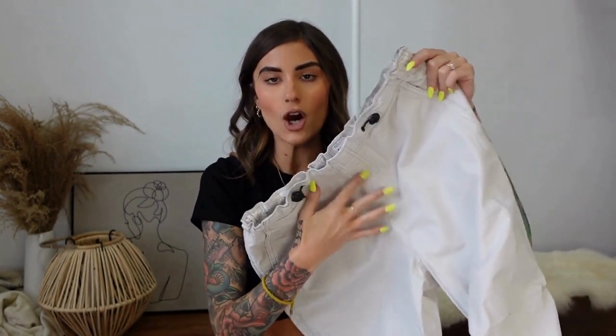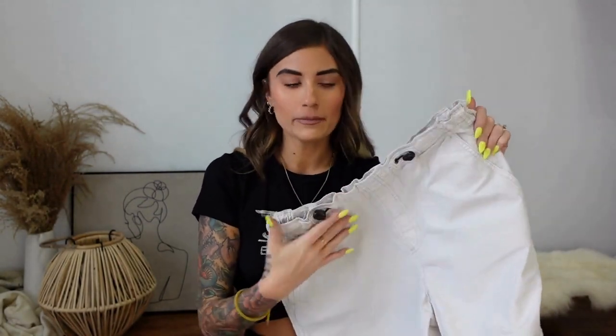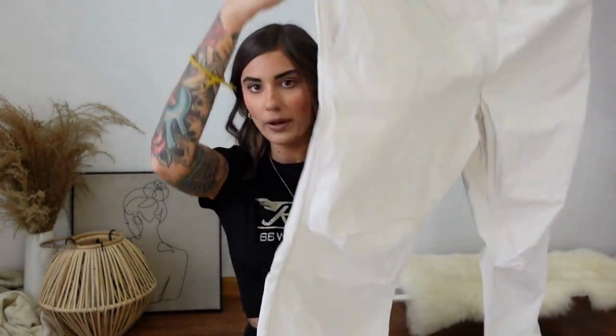What really drew me into that store was all of their cargo pants and parachute pants. I have six pairs — one is a pair of sweatpants, so five parachute-style pants and one pair of cargo sweatpants. The first pair is this nice off-white, cream-colored parachute pant — super baggy and oversized.